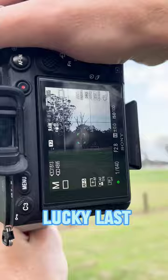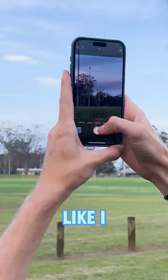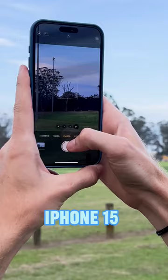Finally, lucky last — I just felt like shooting this tree in the distance. Again with the iPhone 15 and the Sony, and here are the results.